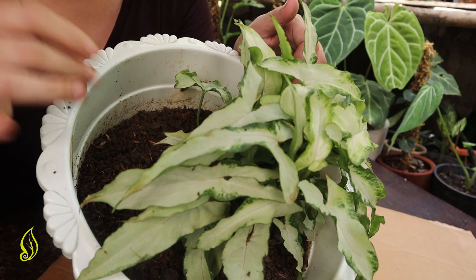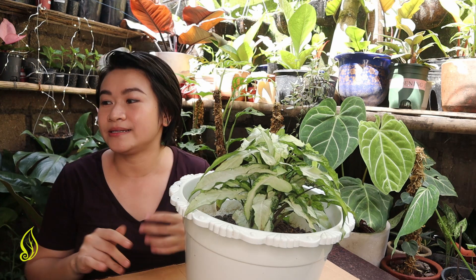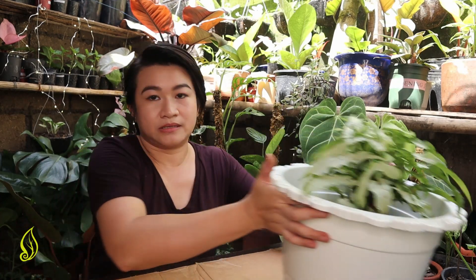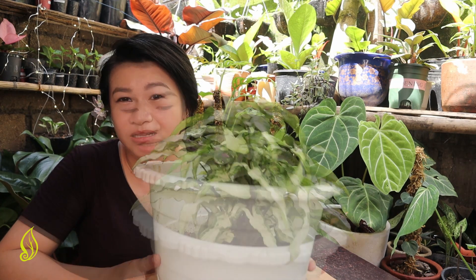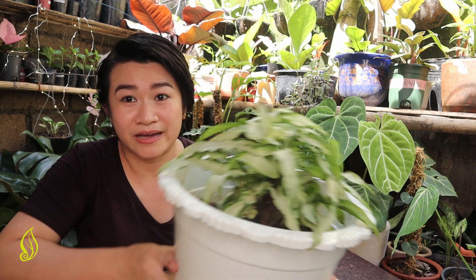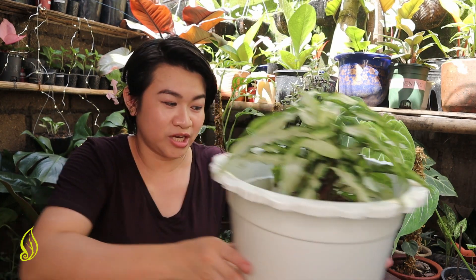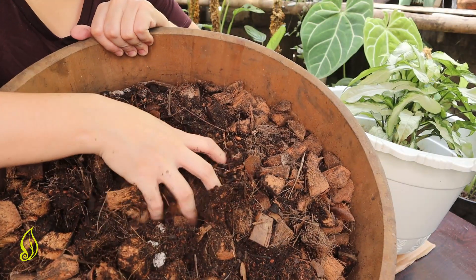Since I have to change the media, I might as well just propagate this plant. So this is the media that I will be using — this is my own Syngonium mix. The ratio is 70% philodendron aroid mix, which has 60% cocoa cubes, 20% pumice, and 20% acacia leaves.